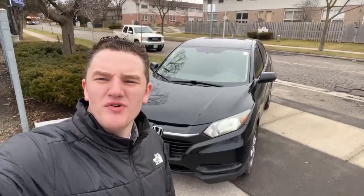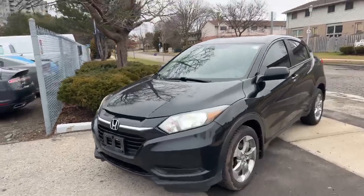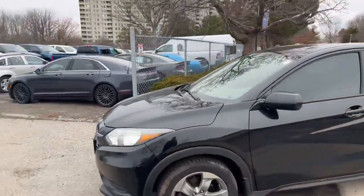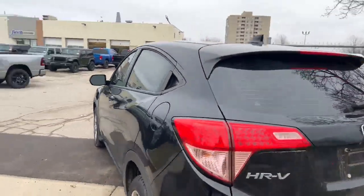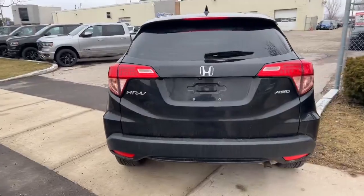Hey, it's Austin Young here from the Finch Auto Group. I want to show you around this recent trade here behind me. Check out this 2017 Honda HR-V all-wheel drive that was just traded in here. Super clean vehicle. We're going to get it all detailed for you as well.